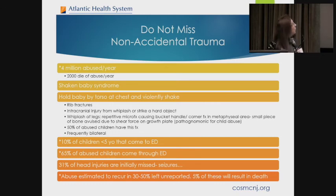Now we're going to talk about non-accidental trauma — we really don't want to be missing any of this. There are four million abused children per year; 2,000 die of abuse per year. Shaken baby syndrome occurs when a baby is held by the torso and shaken, resulting in rib fractures, intracranial injury, and whiplash of the legs causing repeated microfractures — bucket handle and corner fractures at the metaphysis. Due to shear force, 50% of abused children have this fracture, making it pathognomonic for child abuse. It's frequently bilateral. 10% of children under five presenting to the ED are victims of child abuse; 65% of abused children do go to the emergency room. 31% of head injuries are initially missed.